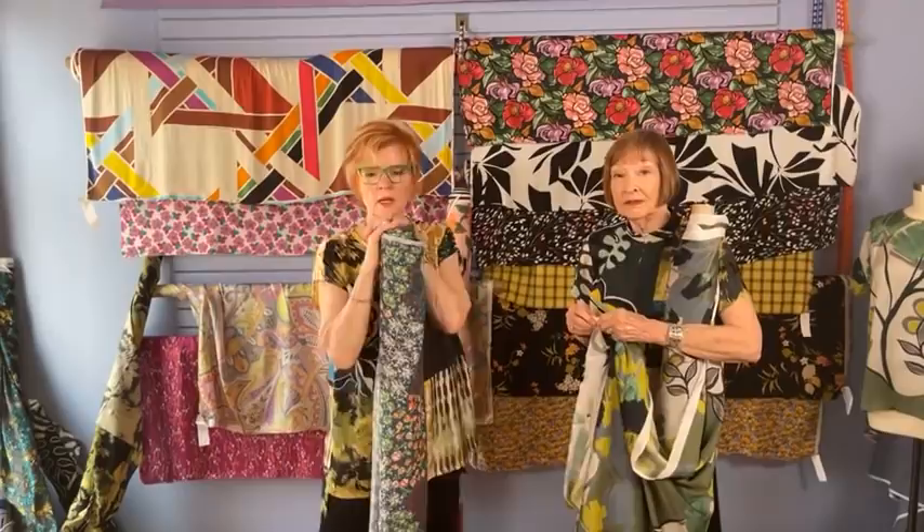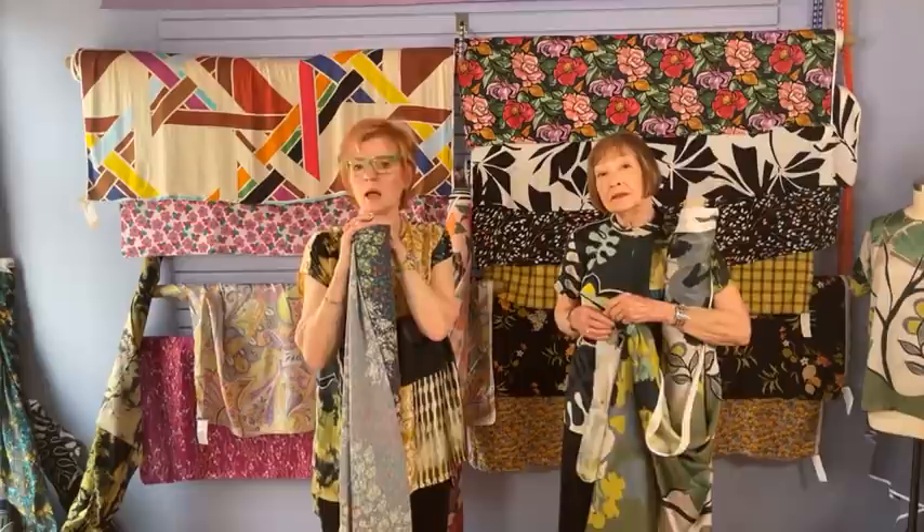Does silk cling to other fabrics? It totally depends on the texture of the silk. Silk charmeuse, silk crepe de chine, silk four-ply, three-ply — these are not clingy fabrics. Silk noil is the clingiest fabric ever. These drapey silks are not clingy.